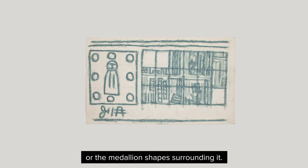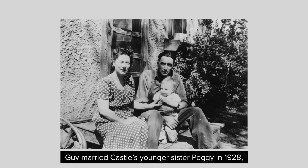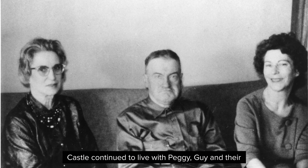The back of this work reveals a doctor's bill from 1956 for Castle's brother-in-law, Guy Wade. Guy married Castle's younger sister, Peggy, in 1928, and was a large part of Castle's daily life. Guy and Peggy moved into the Eugene Street house with James and his mother, Mary, and they took over care of the property after Mary passed away in 1948. Castle continued to live with Peggy, Guy, and their four children throughout the rest of his life.